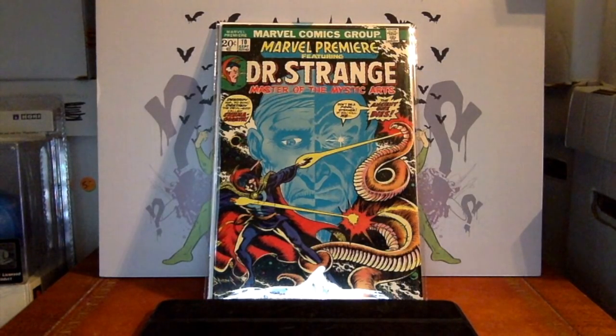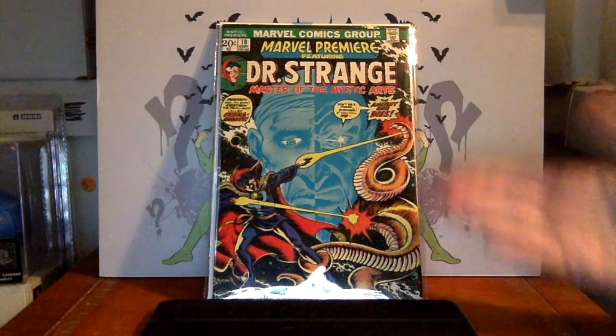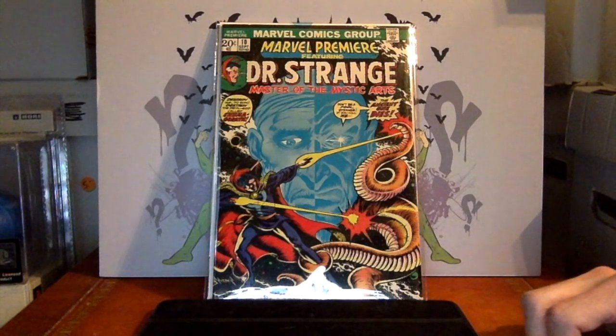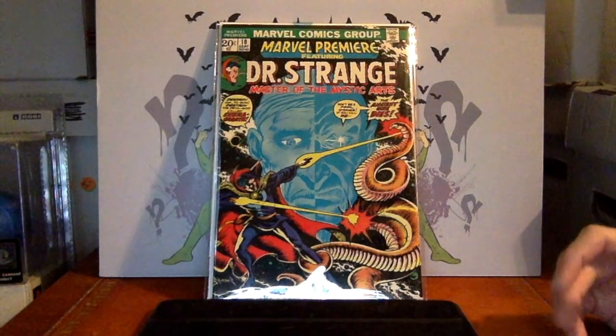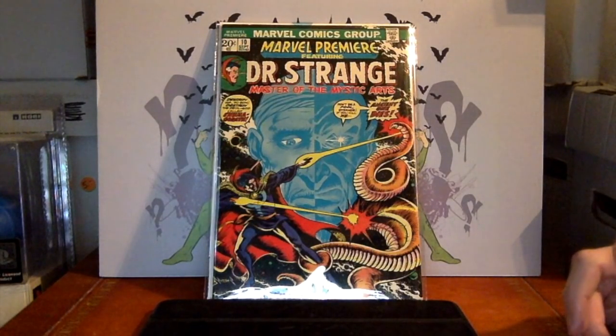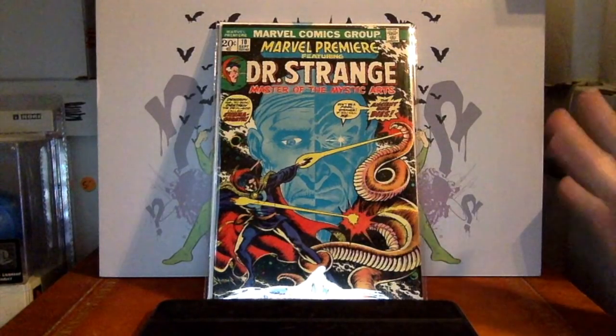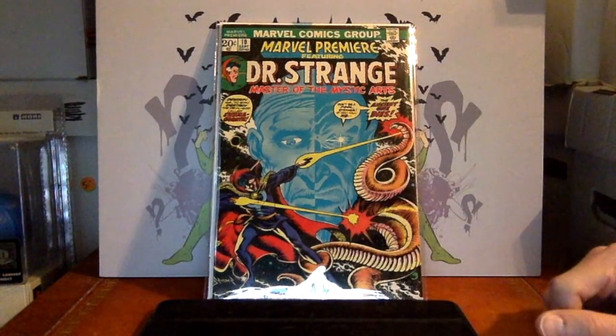I might have seen Shuma-Gorath years ago in trading card form but had forgotten about it. This is the introduction of the character — a pretty cool and affordable book. For those who can't get the first appearance of Dr. Strange but want something significant, there are many notable Dr. Strange books, and you might want to give this one a shot.